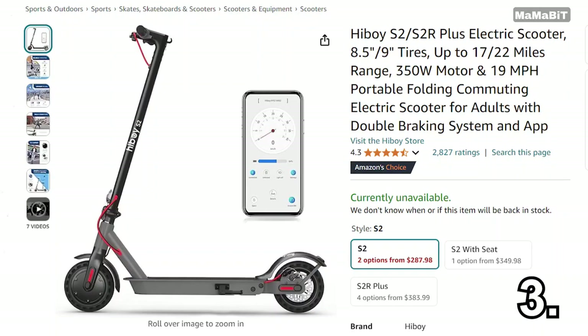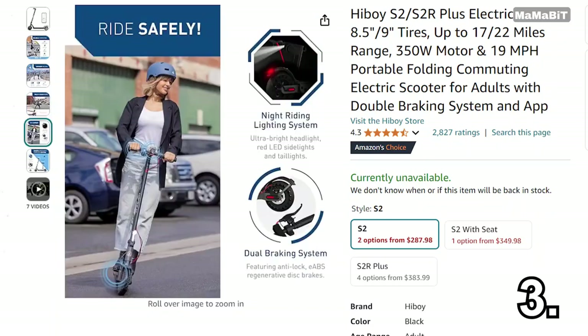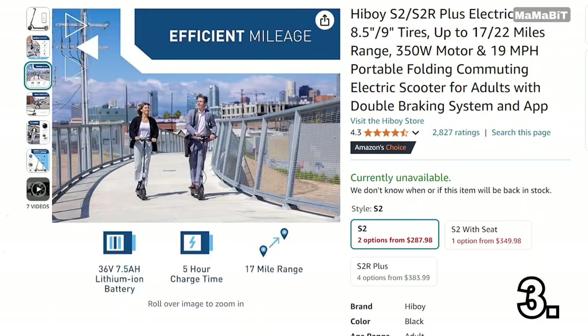This scooter is the stylish ride you've been waiting for. The HiBoy Plus electric scooter is a fantastic option for zipping around town. Originally priced at $500, it's now just $300, so you're saving $200. With a powerful motor and a top speed of 19 miles per hour, it's perfect for commuting or just having fun. It features a long-lasting battery that can take you up to 25 miles on a single charge.